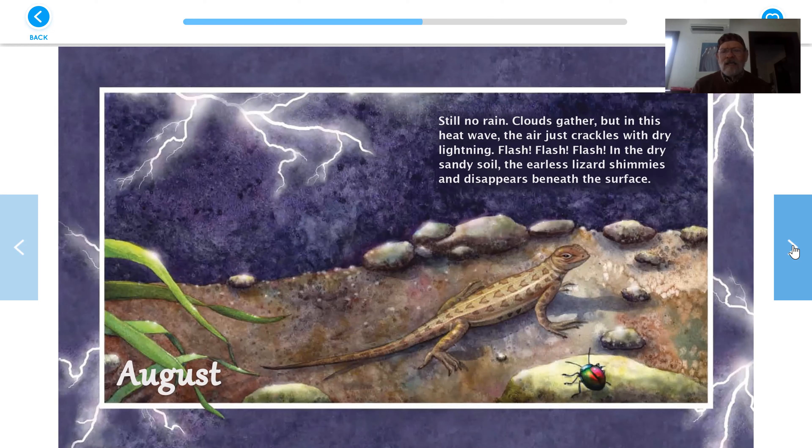August. Still no rain. Clouds gather, but in this heat wave the air just crackles with dry lightning — flash, flash, flash. In the dry sandy soil, the earless lizard shimmies and disappears beneath the surface. It's cooler down under the ground. No ears on an earless lizard — I wonder how it hears. Maybe it just picks up vibrations. I wonder.